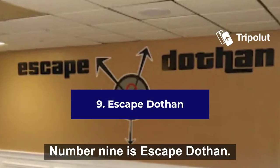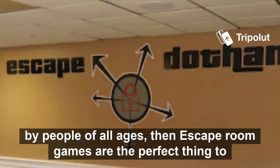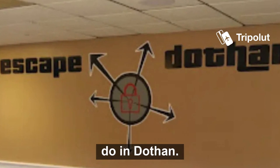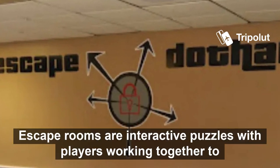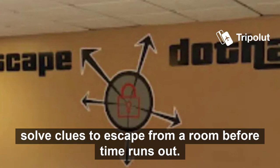Number nine is Escape Dothan. If you're looking for a fun, exciting challenge that can be played by people of all ages, escape room games are the perfect thing to do. Escape rooms are interactive puzzles where players work together to solve clues to escape from a room before time runs out.